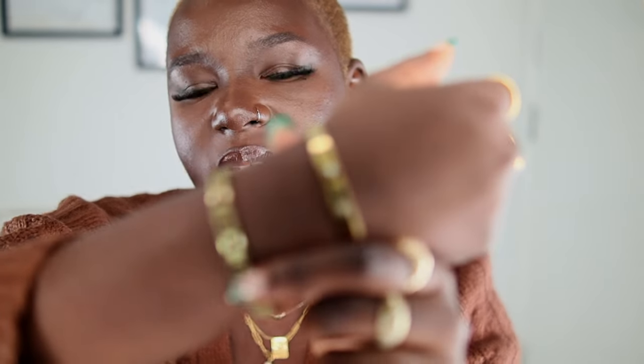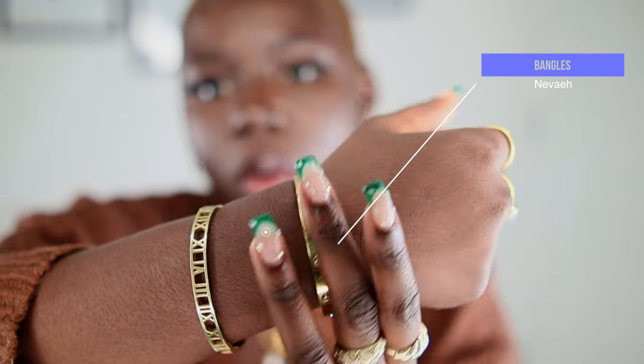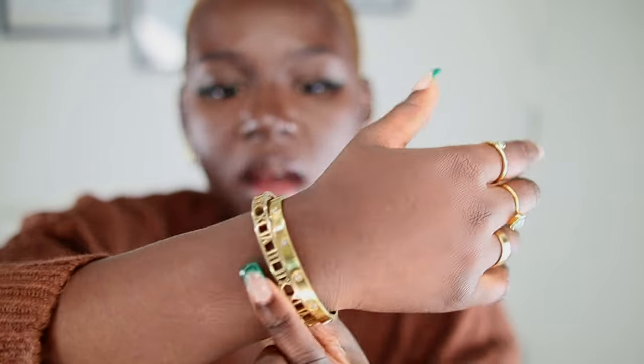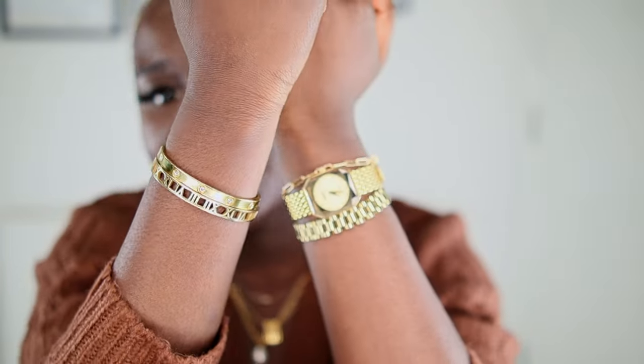These two bracelets are from Nevaeh Jewelry — heaven spelled backwards. I don't take these off at all. One is a Cartier dupe, the other I'm not 100% sure, but they do not tarnish. You can polish and wash them — I shower with these and do absolutely everything in them and they're still in perfect condition. I just love how they complement my other wrist.